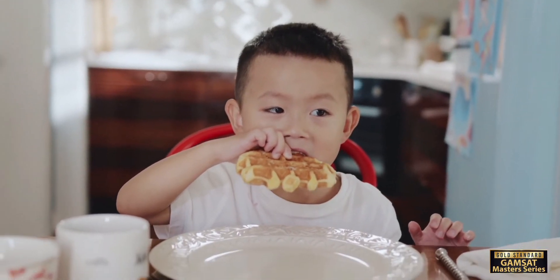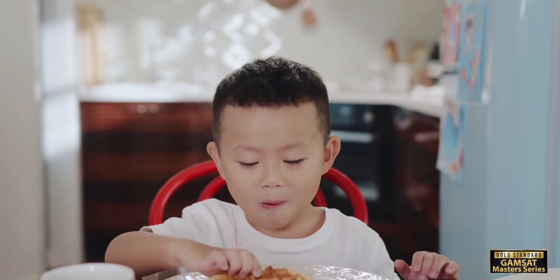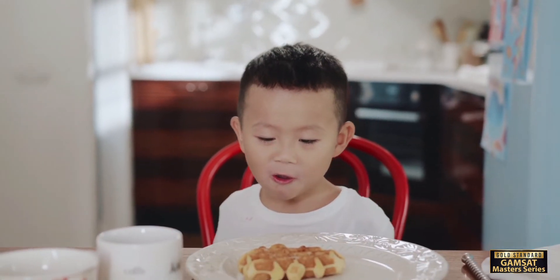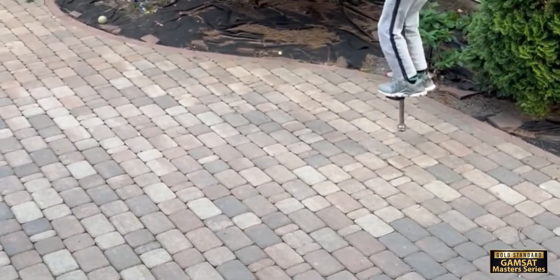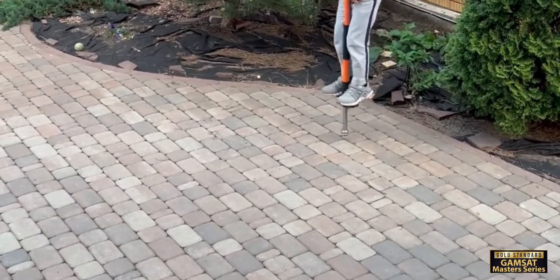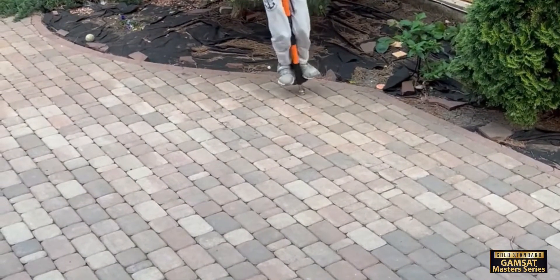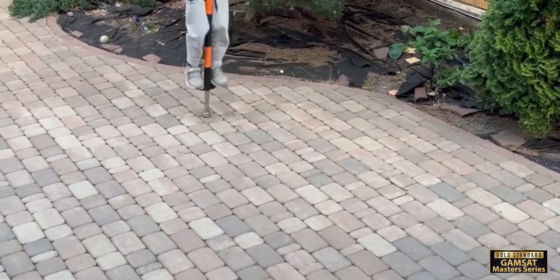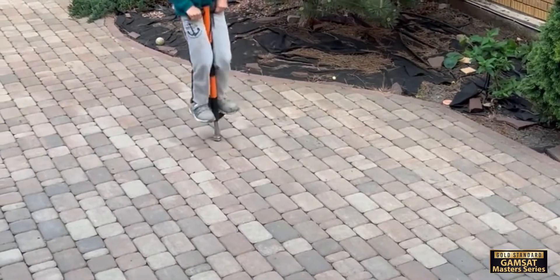When you eat food, your body converts the chemical energy in the food into mechanical energy, which helps you move and do physical work. And just like how a pogo stick stores energy in its spring, everything around us has energy stored in it, waiting to be used. There are two fundamental concepts in physics that explain how energy is stored and transferred in various systems. These are potential energy and kinetic energy.